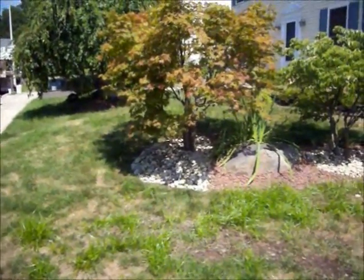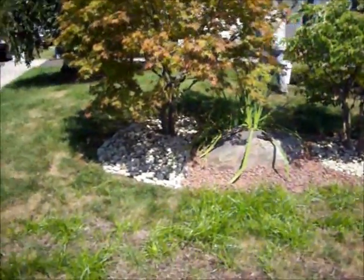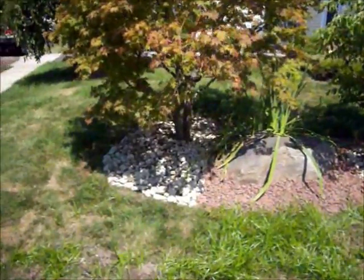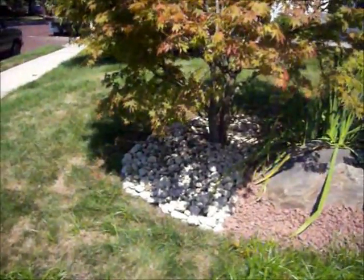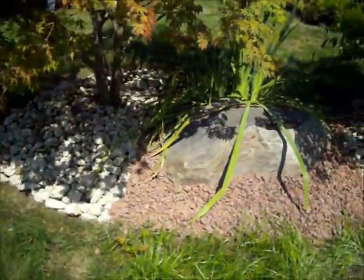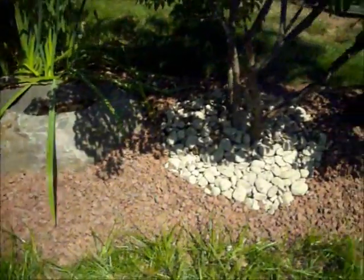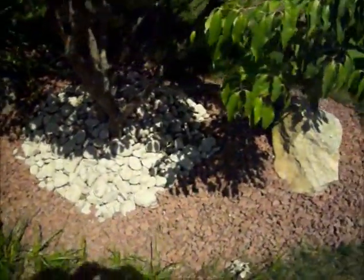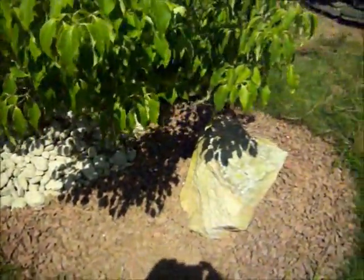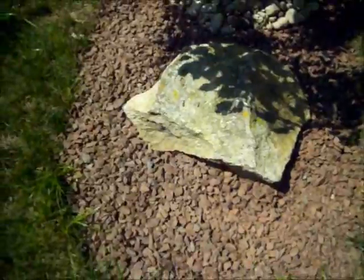Chris Hortzer Landscaping, 215-249-1236, at a property in Bucks County, Pennsylvania. Our crew is just finishing up laying some river stone in this bed, and red stone in all the other flower beds. The homeowner wanted a more maintenance-free ground cover, so they got rid of the mulch and put the red stone down, so they won't have to keep putting mulch down every year.